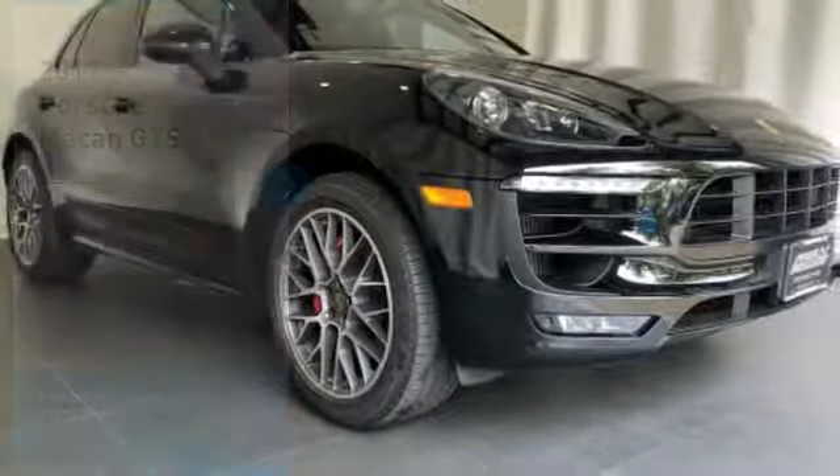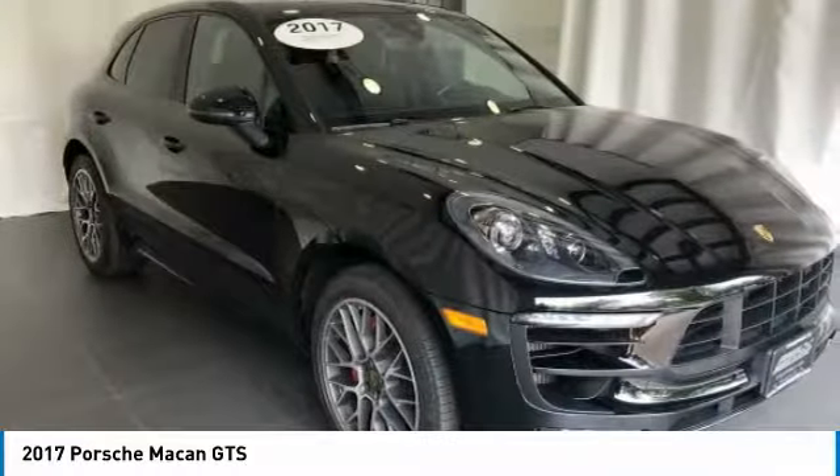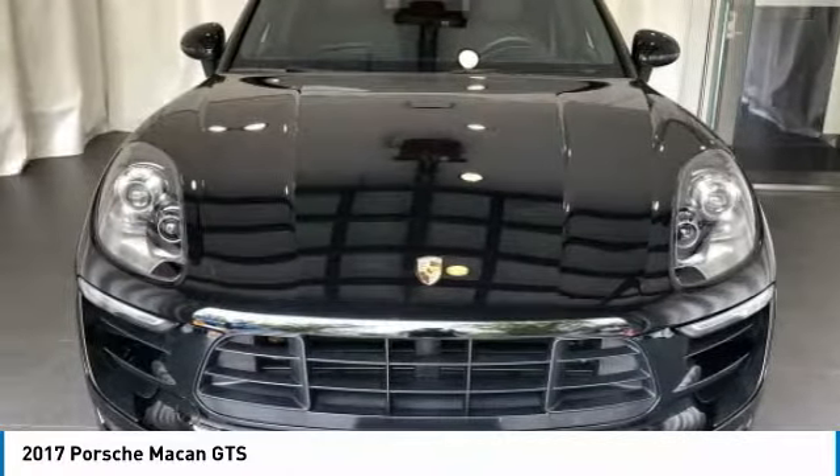Looking for the right vehicle? Check out the 2017 Macan. The Porsche Macan is built for an intensive life in which the thirst for experience and thrills are ever present.